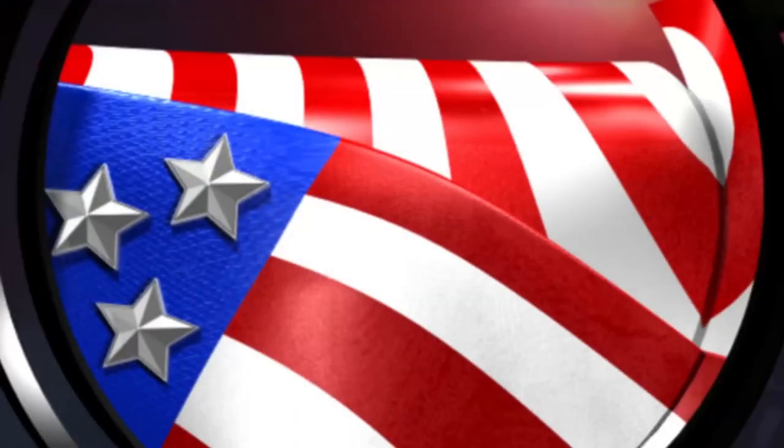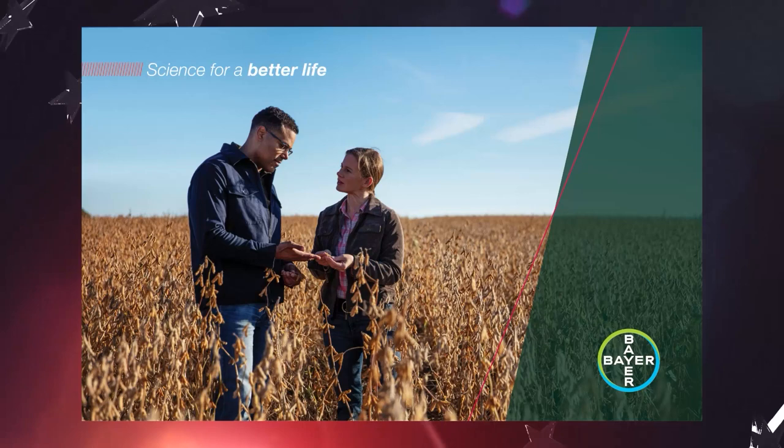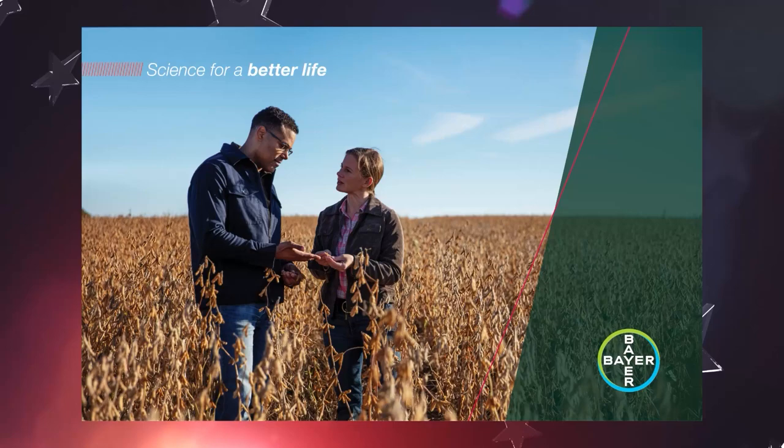The American Soybean Association's Conservation Legacy Awards are brought to you by Bayer. Bayer is committed to delivering better solutions for farmers while enabling them to operate more sustainably. Bayer — science for a better life.